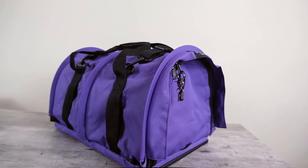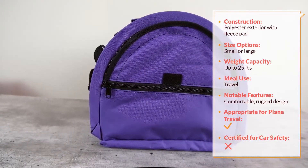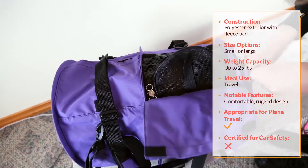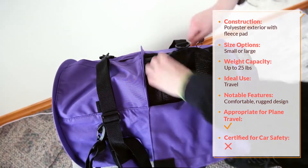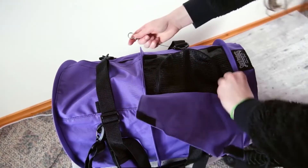This carrier has a few different features that make it really well suited to cats who are anxious about travel. It's made from a very rugged polyester that is intended to withstand a lot of abuse. Secondly, the bag is both breathable and private. So if your cat seems to feel more comfortable when they're completely enclosed in a dark space, you can zip up all of the privacy covers and your cat will be completely hidden inside of the carrier.